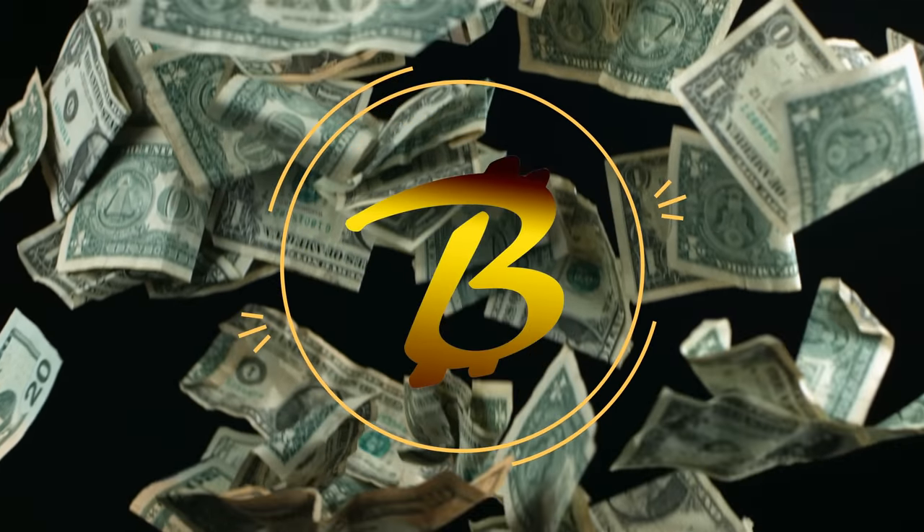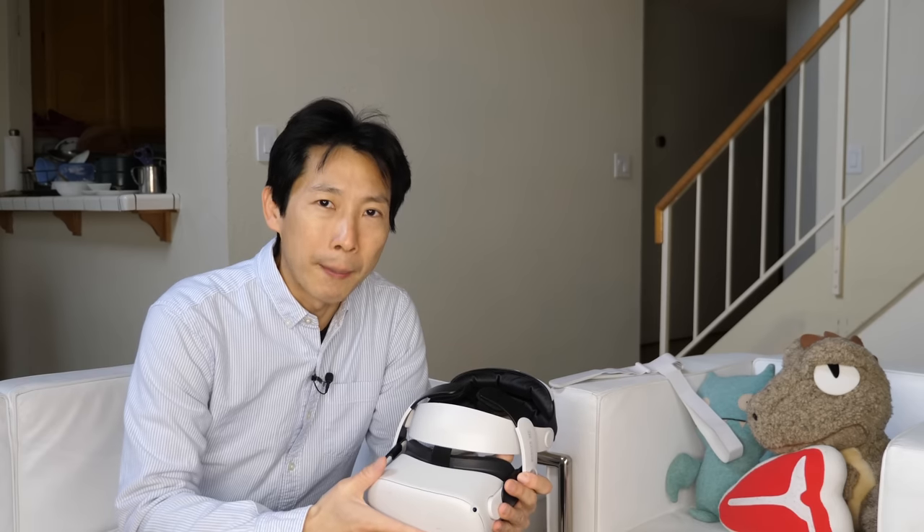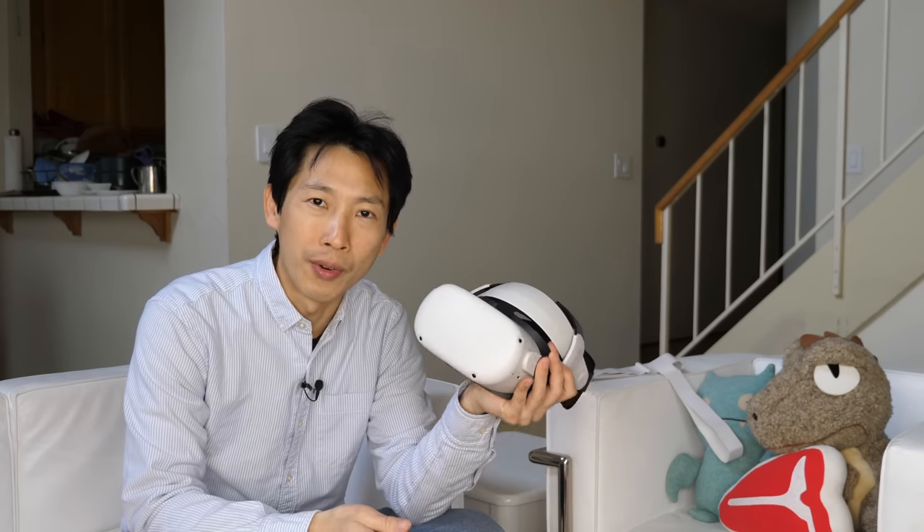How's it going everybody, this is Peter Bush. Today I'm going to talk about why you should not buy this Oculus Quest 2 from Facebook.